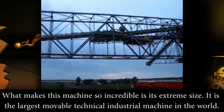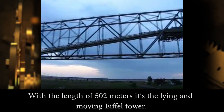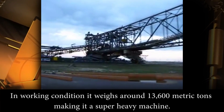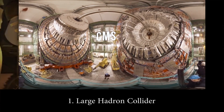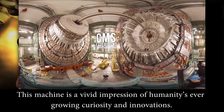Number 2: Overburden Conveyor Bridge F60. What makes this machine so incredible is its extreme size — it's the largest moveable technical industrial machine in the world. With a length of 502 meters, it's like a laying and moving Eiffel Tower. In working condition it weighs up to 13,600 metric tons, making it a super heavy machine.